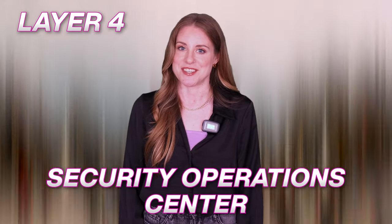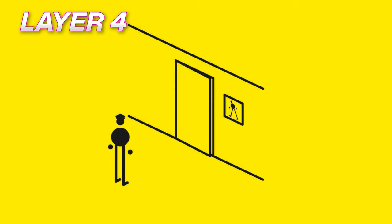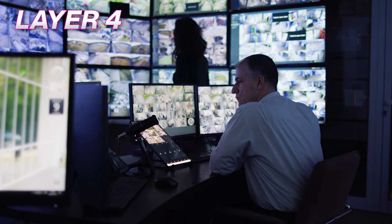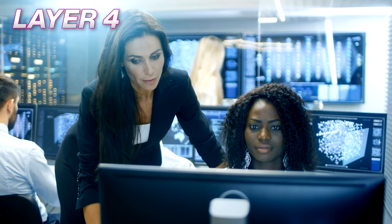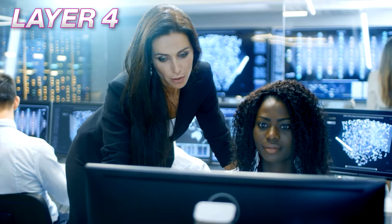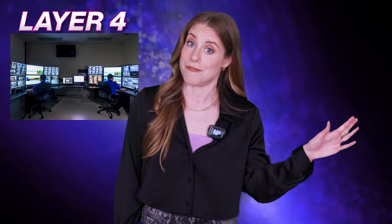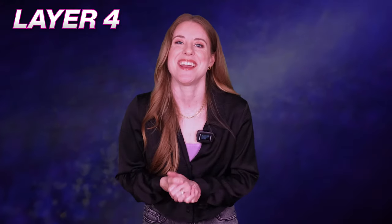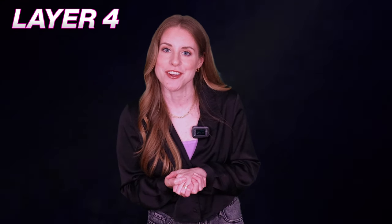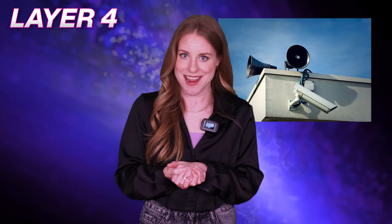Layer four: security operations center. Google's information security team employs top brains from the industry. This team tracks every person or thing entering the campus and does a correlation analysis for a record. The SOC is a place that has professionals working every hour of the day. Everything that is tracked or recorded using the security devices is visible to the people sitting in the SOC. They also like to play pranks on each other using the security cameras and speakers.